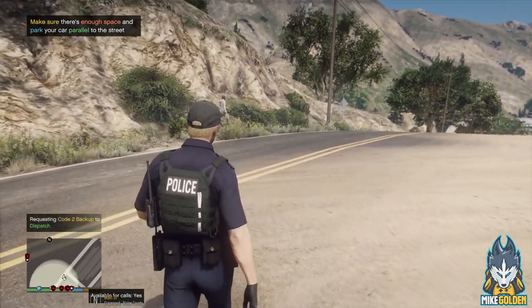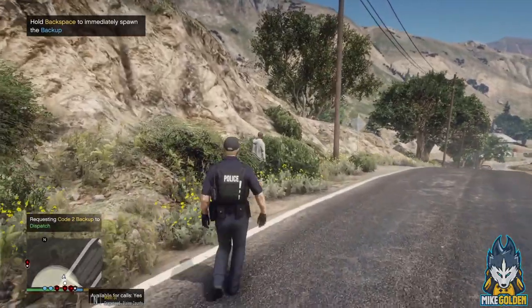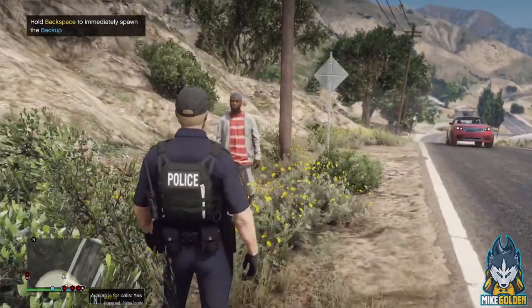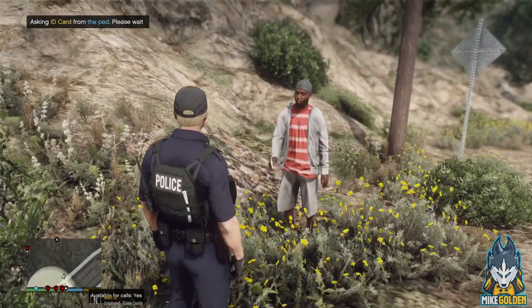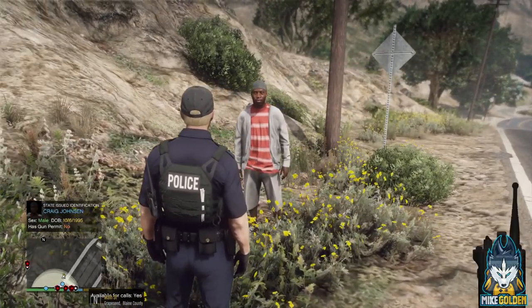Hey sir, can you stop right there? Fayetteville Police Department. I need to speak with you, man. Sir, stop right there for me, Fayetteville Police Department. Dude, I need you to stop walking away from me, Fayetteville Police Department. I need to speak with you. I need to see some ID on you. You have some ID man? All right, let me see your ID. Craig Johnson. All right, hang in there man.